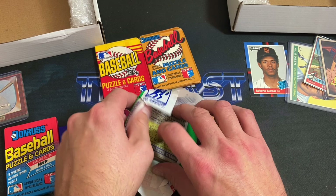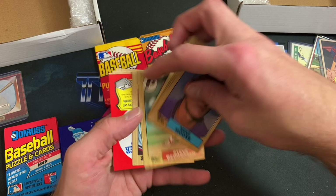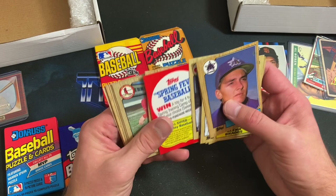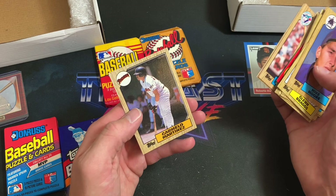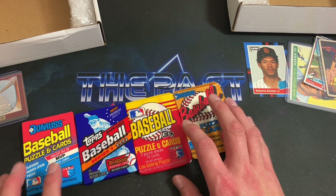87 Topps next — pack looks pretty crisp and untampered with, always a good sign. The gum is welded on there. Starting out with Mike Moore — looking for Bonds rookie card, Larkin, Will Clark, or Bo Jackson. Bob Rogers spring training propaganda piece. John Franco, Pat Sheridan, Tony Gwynn — I always like that photo. Chris Mando, Vince Coleman second year, Cal Daniels second year, and Carmelo Martinez.